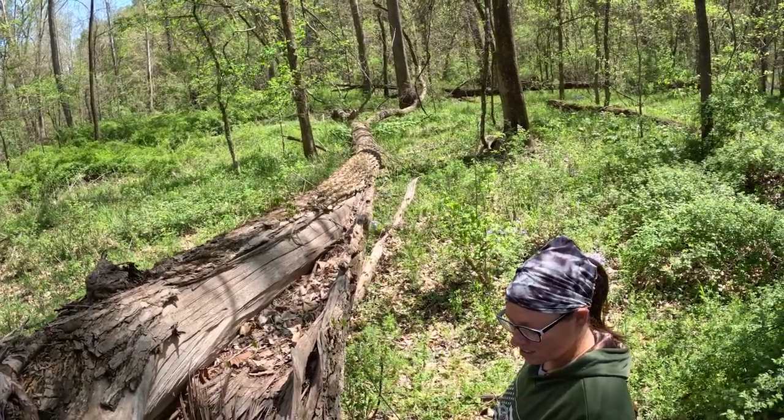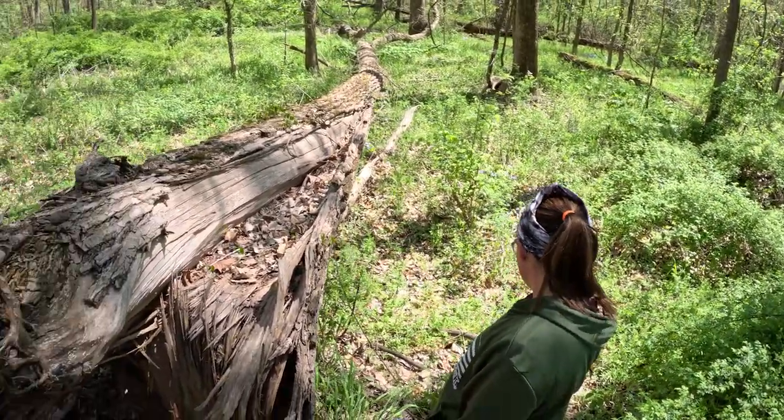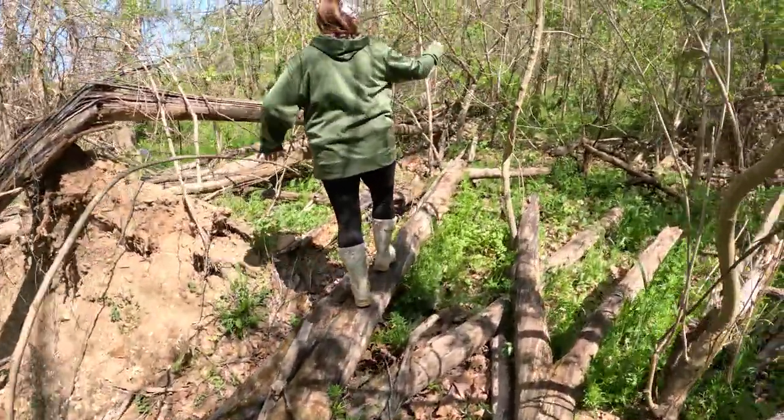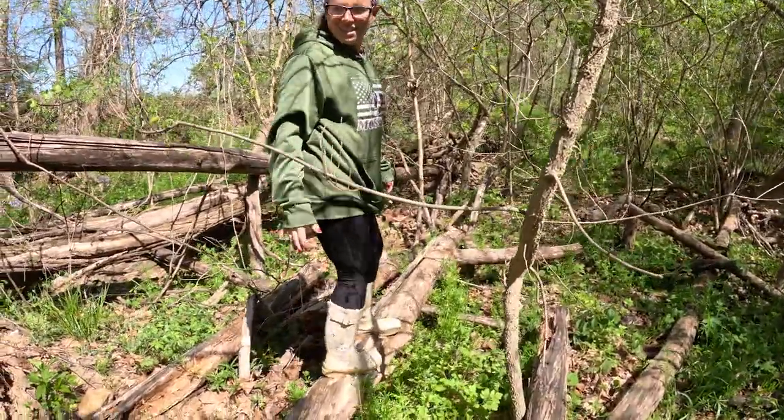Look how big this tree is — it's a big tree. If we get another tree, I ain't following you. Too many branches in the way.